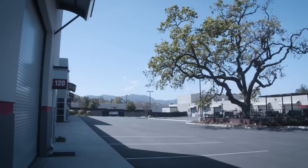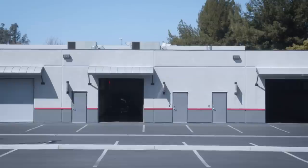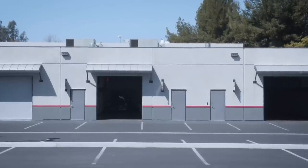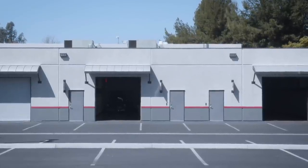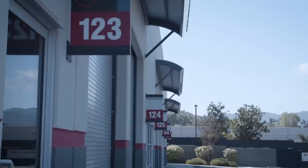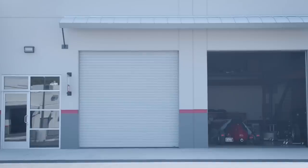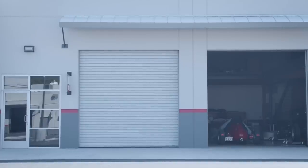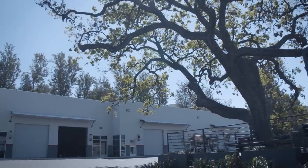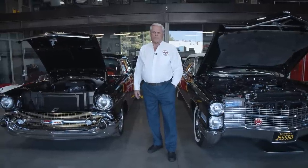Finish Line, where these garages are, was considered to be a storage facility for guys like me that have cars and wanted to have a place to put them. Turned out that everybody made them into mini museums and they've all got different collections. Some guys are 100% Porsche, some guys are 100% Ferrari, some are mixed race cars, the new fantastic ultra cars. So it just depends on what you like, but when we have them all open, you've got a museum here that's pretty interesting to see.